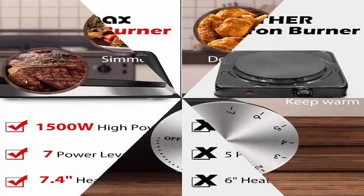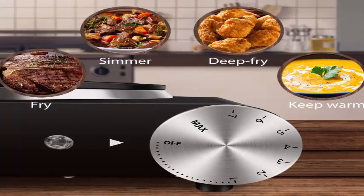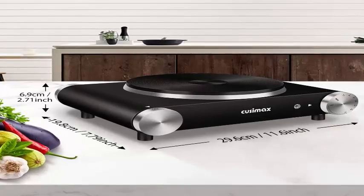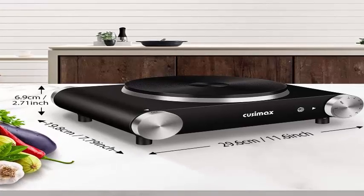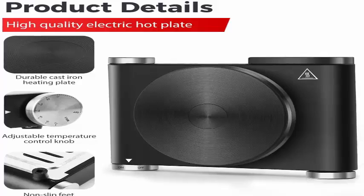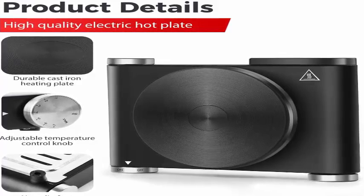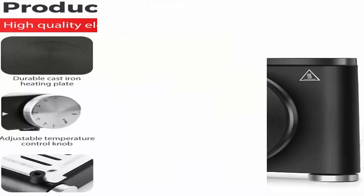Great for everyday use or as an extra cooking appliance in a busy kitchen. No stovetop required. Safety and durable — black stainless steel body built to withstand frequent use. Simply wipe with a clean, damp cloth when cool. Durable cast iron cooktop. Automatic safety shutoff function with temperature regulated by a thermostat.